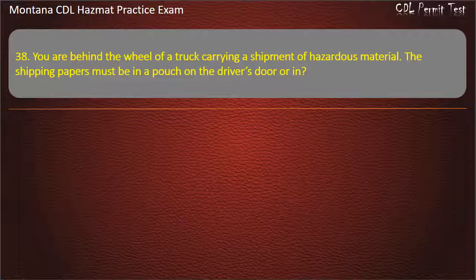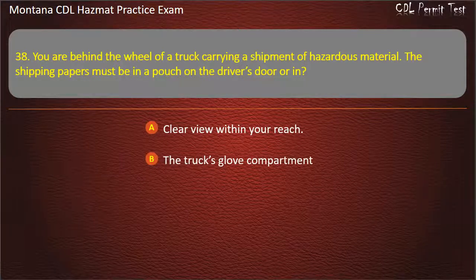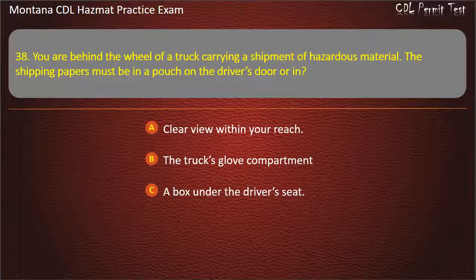Question 38. You are behind the wheel of a truck carrying a shipment of hazardous material. The shipping papers must be in a pouch on the driver's door or in: clear view within your reach; the truck's glove compartment; or a box under the driver's seat. Answer: Clear view within your reach.